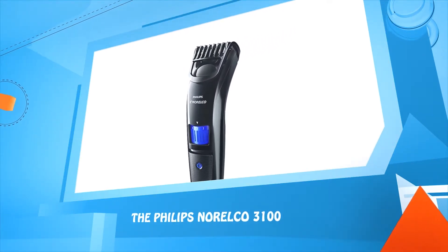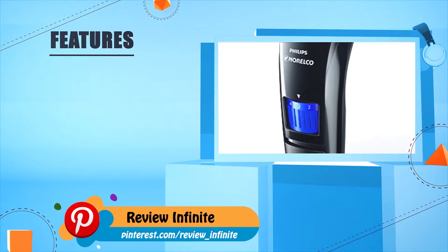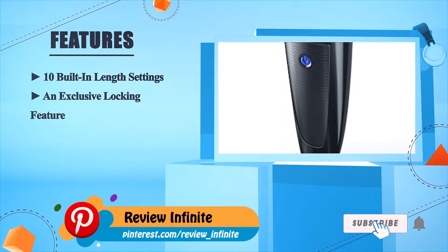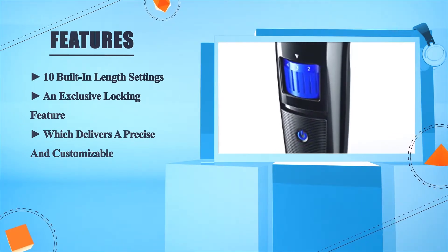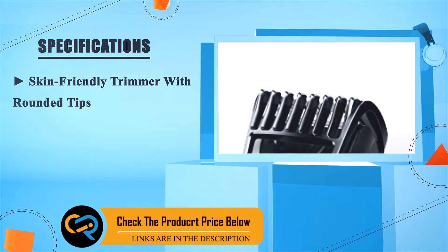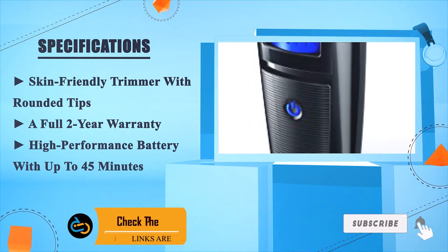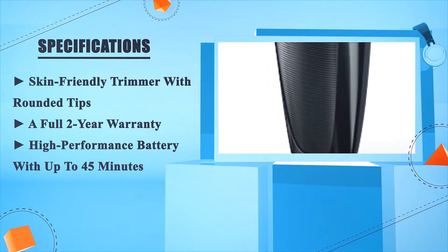Number two: the Philips Norelco 3100. It features 10 built-in length settings and an exclusive locking feature which delivers a precise and customizable trim. It is a skin-friendly trimmer with rounded tips, a full two-year warranty, and a high-performance battery with up to 45 minutes of run time.